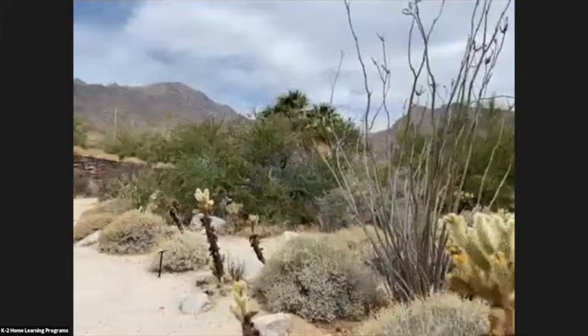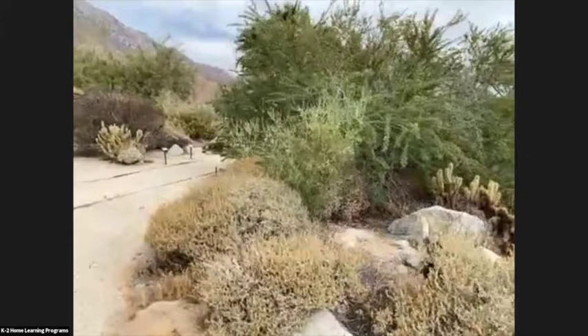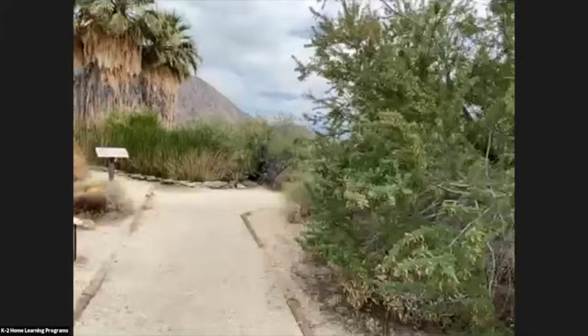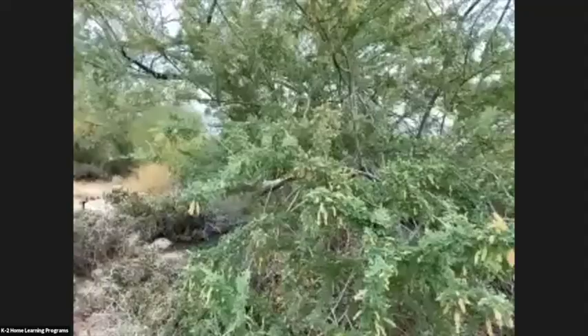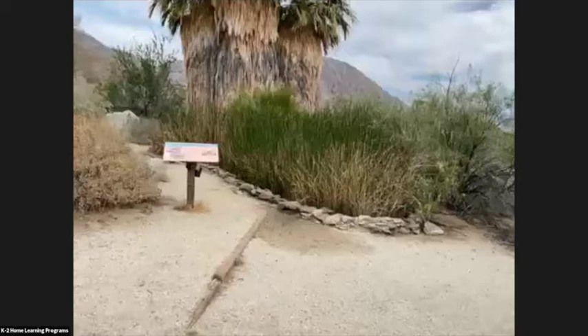This big bush right here is my favorite — if you rub some of it together in your hand and smell your hands... this is cheese bush, and it smells like stinky cheese! It's one of my favorite plants here in the desert. It's a beautiful day out — a little bit cloudy. How many of you have ever visited the desert before? The desert is a really, really beautiful place. It's fun to come and explore during the wintertime — not as nice during the summer because it gets so hot.